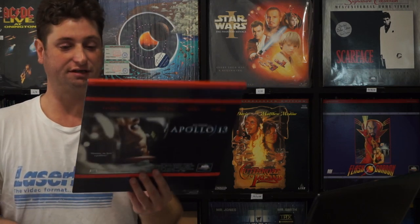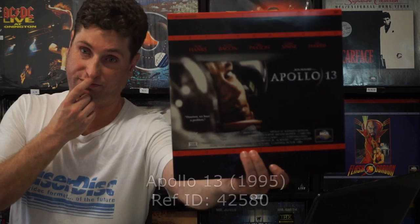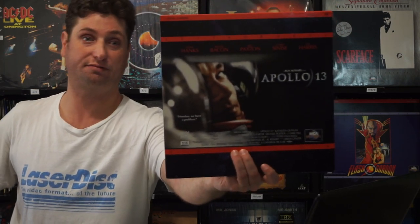Ron Howard directed this one — Kevin Bacon, Bill Paxton. This is Apollo 13. Tom Hanks — this is the one that propelled him to superstardom, I think, after Philadelphia. Good movie.